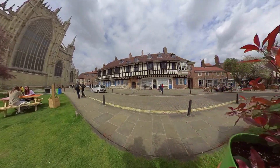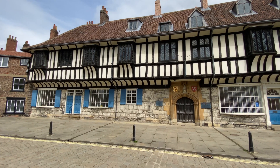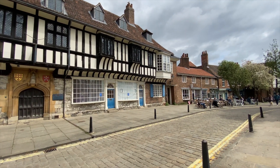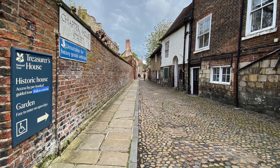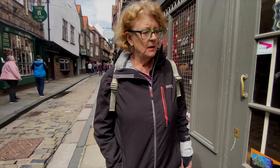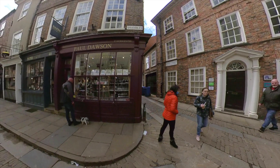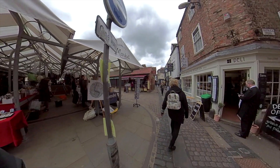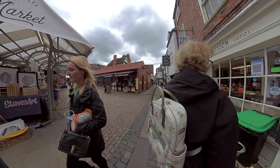Oh wow, look at that old house — Minster Yard and College Street, that's lovely. So we're in the Shambles — lots of little unusual shops, very eclectic. Not only are there lots of interesting shops, there's also the Shambles market and food stalls.